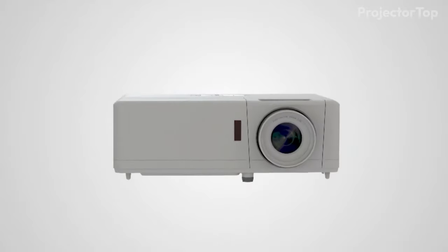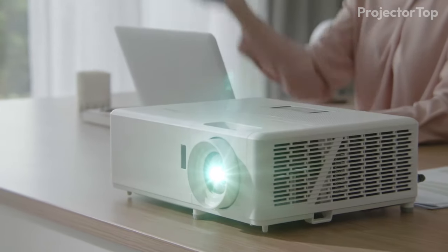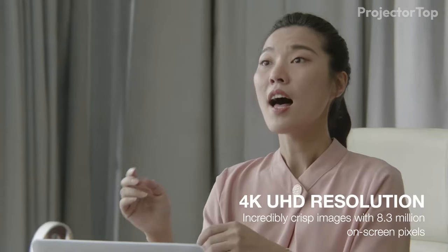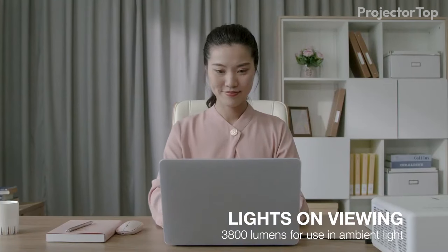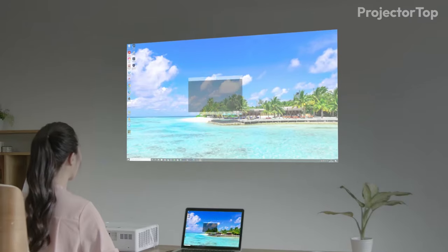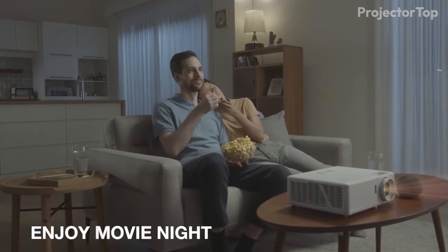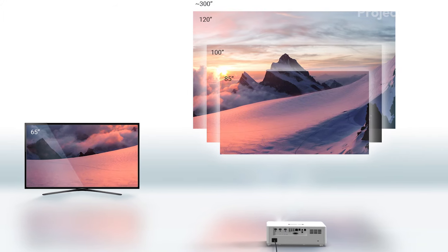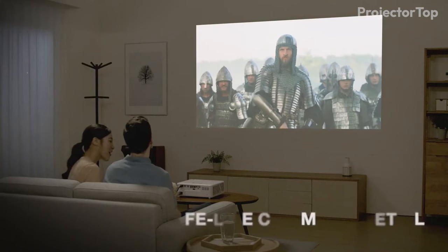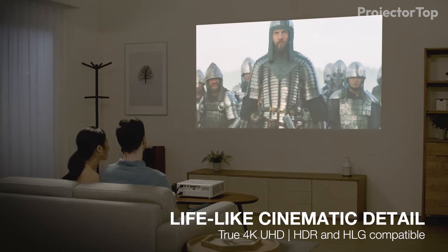Moving to third place on our list is the Optoma UHZ45, a laser projector that offers a stunning ultra-HD 4K resolution. Despite having the lowest brightness among our top picks, with 3,800 lumens, it stands out as a great overall projector for various settings. The UHZ45 is particularly adept at delivering incredibly crisp images with exceptional clarity and vibrancy, making it a top choice for those seeking high-quality visuals in a home theater setup.